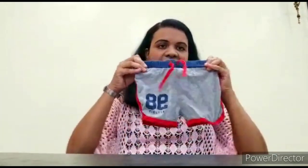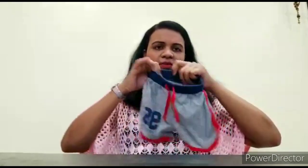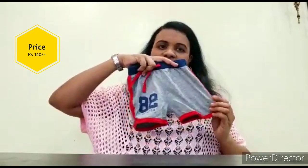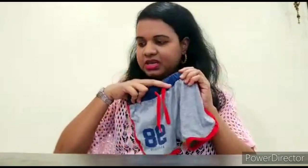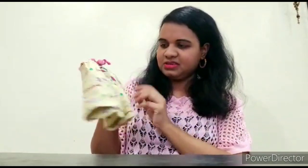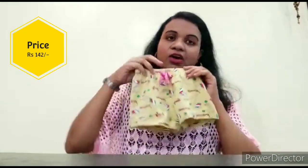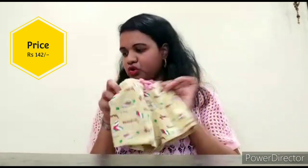I purchased two shorts — one is gray color, again cotton material. This one is from the Baby Hug brand and it is 140 rupees. It is very good for a little princess and it has a cute bow. The cotton material feels very soft and was also under 150 rupees. So these are the two shorts.